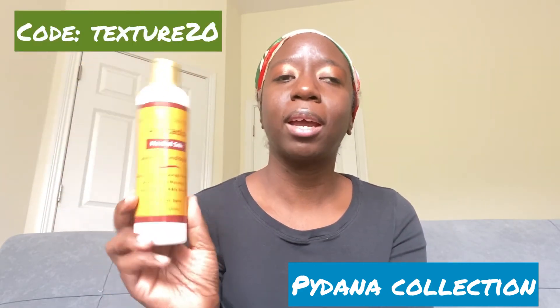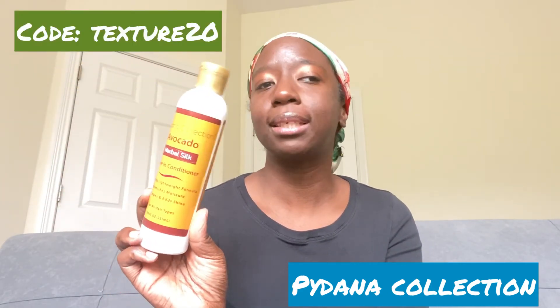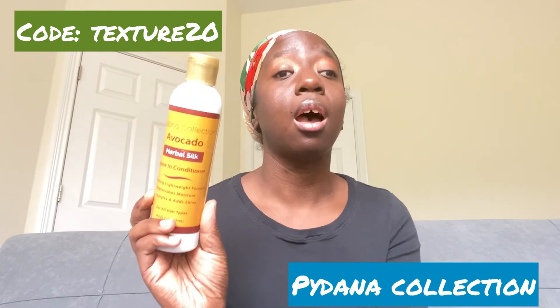I do have a code for this — it's TEXTURE20. This is the Paidana Collection Avocado Herbal Silk Leave-In and it's really, really good.